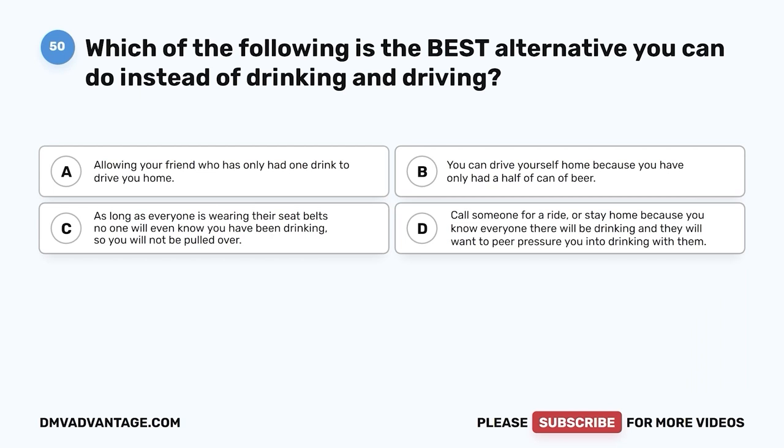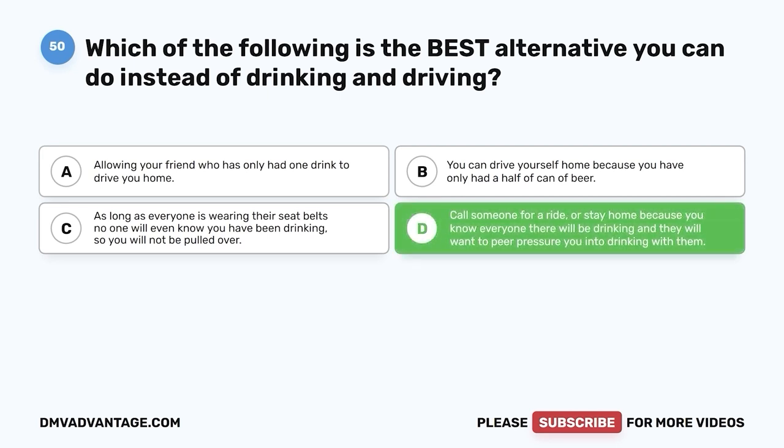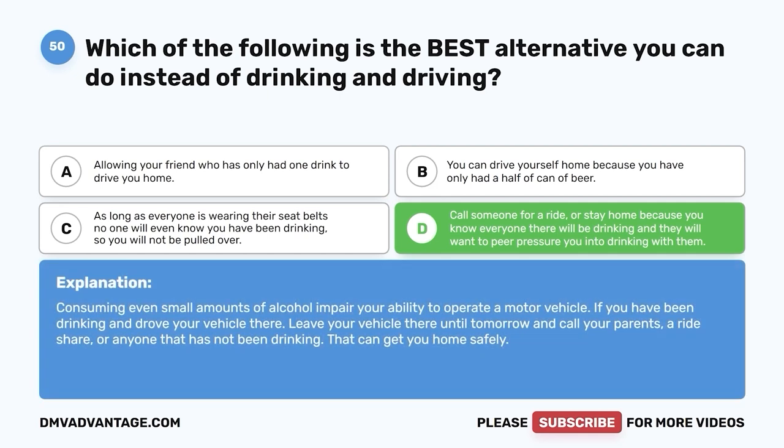Question 50. Which of the following is the best alternative to drinking and driving? A. Allowing your friend who has only had one drink to drive you home. B. You can drive yourself home because you have only had half a can of beer. C. As long as everyone is wearing their seatbelts, no one will know you've been drinking. D. Call someone for a ride or stay home. The correct answer is D. Consuming even small amounts of alcohol impairs your ability to operate a motor vehicle. If you have been drinking and drove your vehicle there, leave your vehicle there until tomorrow and call your parents, a rideshare, or anyone that has not been drinking.